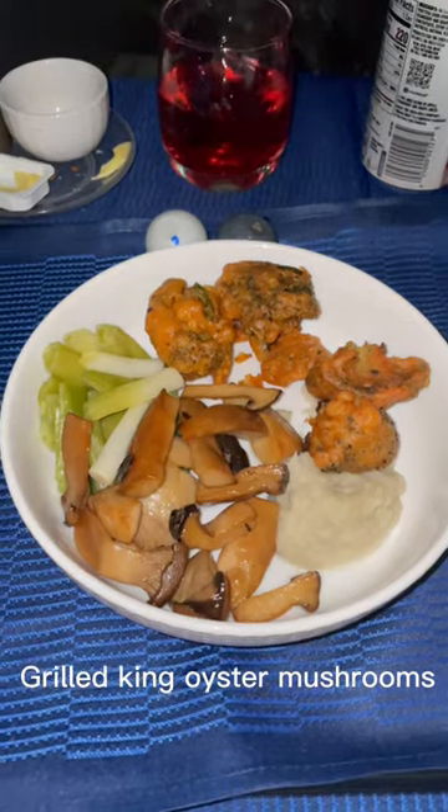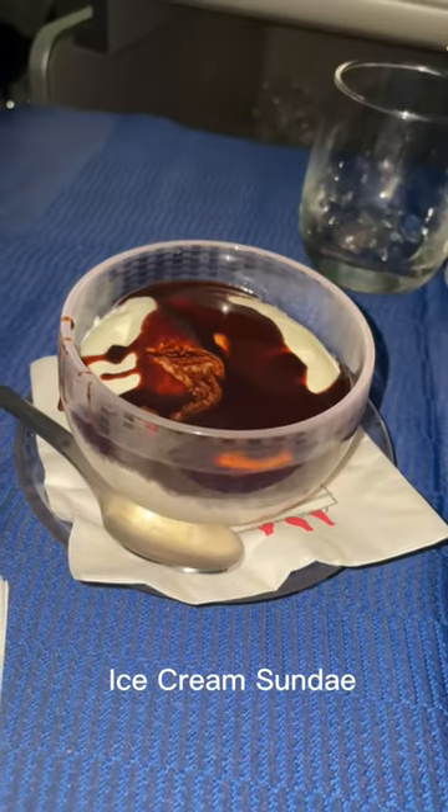For the main course, I had grilled king oyster mushrooms, which was the vegetarian option. The broccoli pakoras were something neat for me and they were really flavorful. The artichoke puree was really nice too.